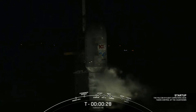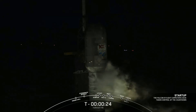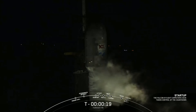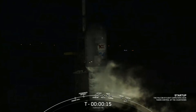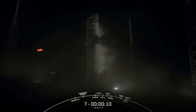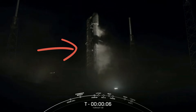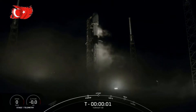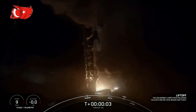T-minus 30 seconds. T-minus 15 seconds. 10, 9, 8, 7, 6, 5, 4, 3, 2, 1, 0. Ignition. And liftoff.